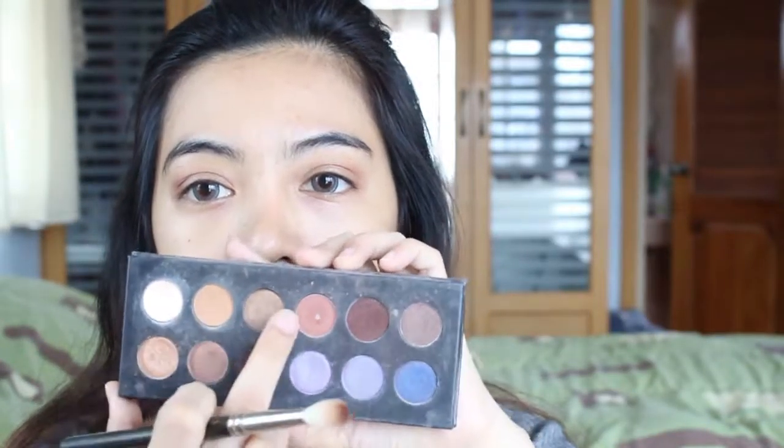I'm using BH Cosmetics — it's the Judy Time palette, an old palette from Judy the YouTuber. I've used this light brown, this reddish brown, and this darker brown all in my crease, with a little bit of the darker shade in the outer V-shape of my eyes.